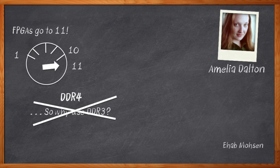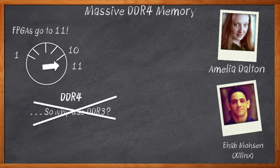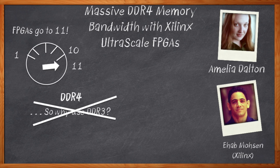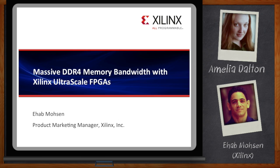My guest today is Ahab Mohsen from Xilinx, and we're going to talk about DDR4 support in Xilinx's newest FPGAs. Before we get started, remember to click the link where you can download a free white paper that further expands on this topic. Hi Ahab, thank you so much for joining me today. Thank you, it's good being here.